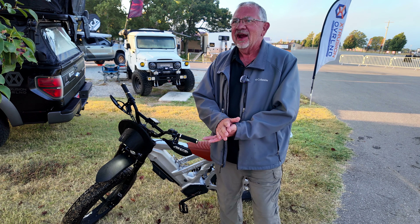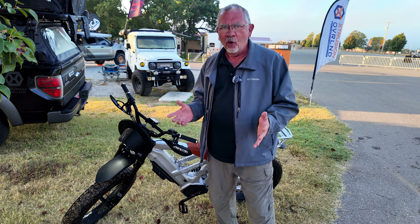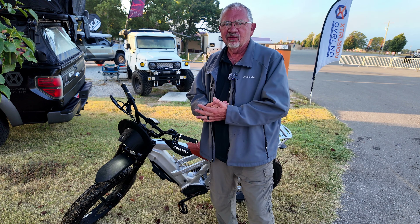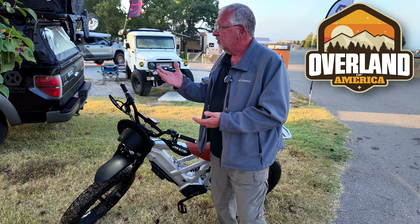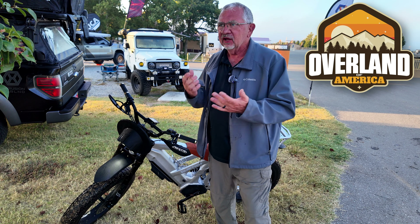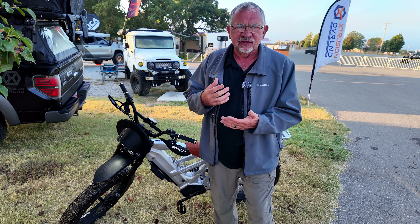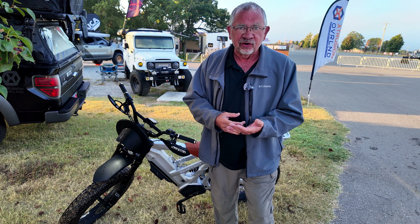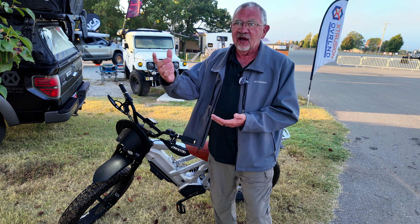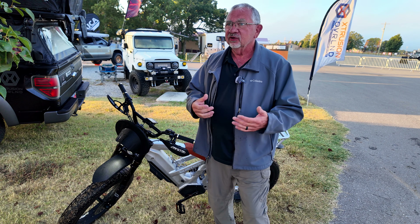Hey everybody, it is Kerry and I am out here in Jay, Oklahoma for the first ever Overland of America event. There's a bunch of vendors here, there's classes, I'm teaching some of those classes, and there's some fantastic presenters who are doing video premieres here such as Caleb Baker from Baker Overland, Tyler from Independence Overland, and Matt and Kara from Ozark Overland Adventures.